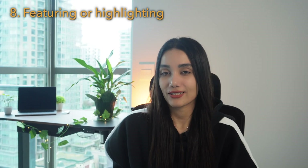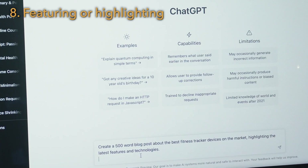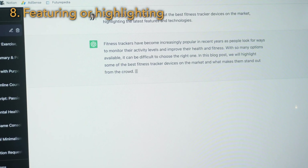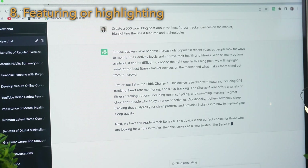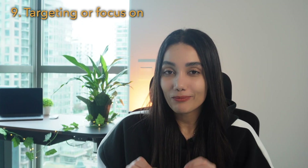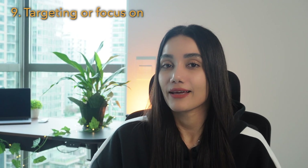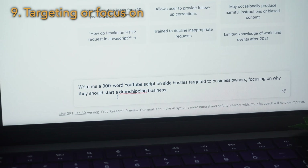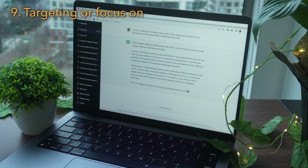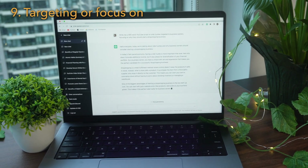Ask ChatGPT questions while highlighting an important feature or subject that you want to know more about. For example: create a 500-word blog post about the best fitness tracker devices on the market, highlighting the latest features and technologies. You can make your questions even more targeted by focusing on a subtopic or considering a specific audience. For example: write a 300-word YouTube script on side hustles targeted to business owners, focusing on why they should start a dropshipping business.